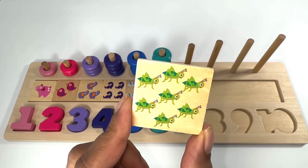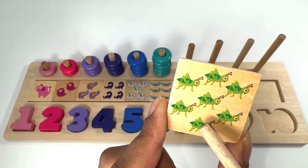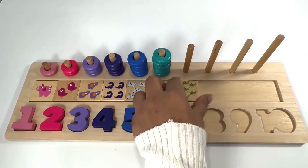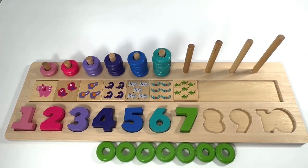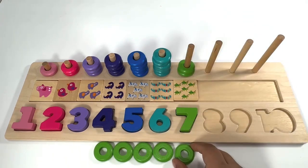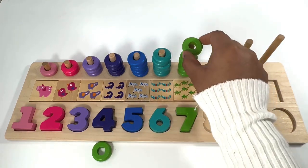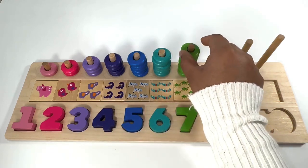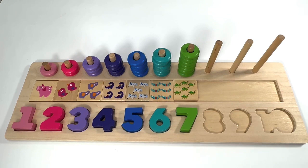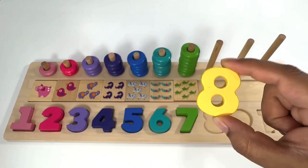Which number comes after number six? You're right, it's number seven! Green number seven. Seven green grasshoppers — one, two, three, four, five, six, seven. Seven green rings — one, two, three, four, five, six, seven.